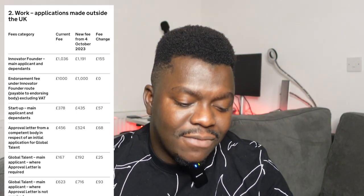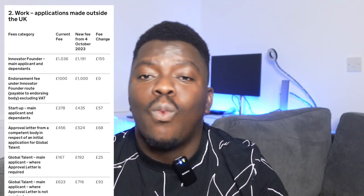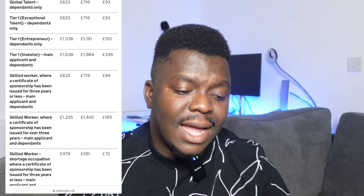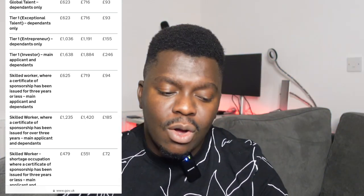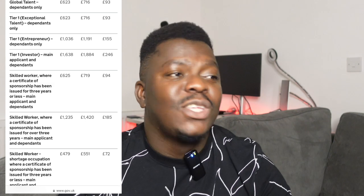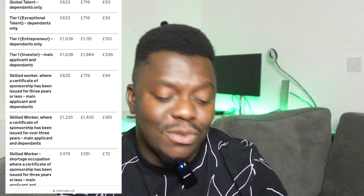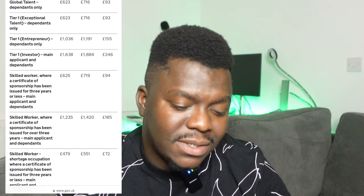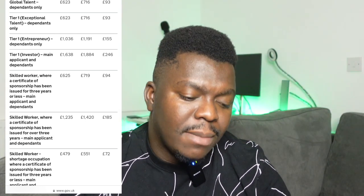Even for the super-exciting Global Talent Visa, the fee has also increased from £167 to £192. Some other work visa categories have also been affected, like the Tier 1 visa for Entrepreneurs and Investors. Even for the Skilled Worker Visa — which I am on — the fee has increased, from £625 to £719, an increase of about £94.